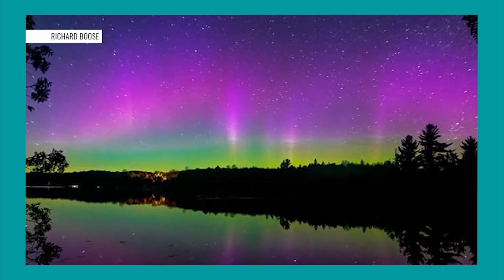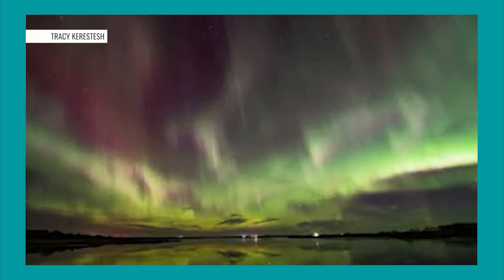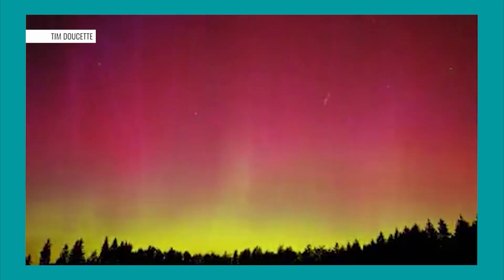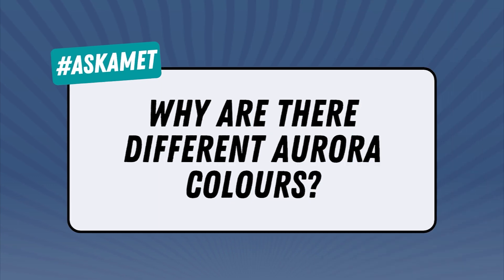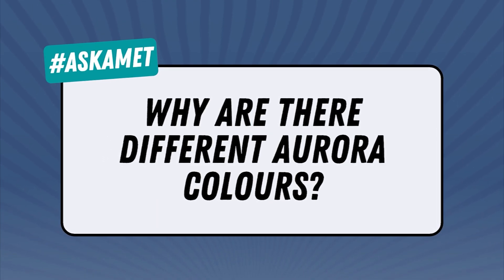It's a spectacular display that lucky Canadians get a front-row seat to: the Northern Lights, or Aurora Borealis. Whether bright green or stunning pink, what causes the auroras to have different colors?